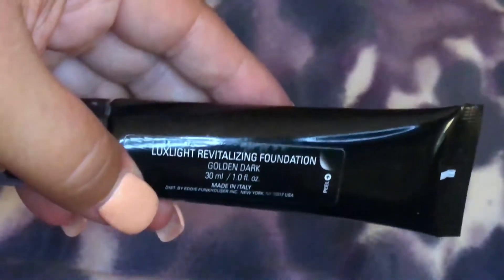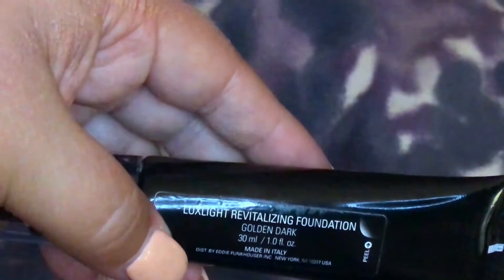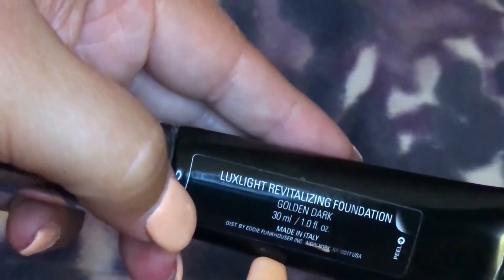This is the Eddie Funkhauser — which I think is a really funny name — Luxe Light Revitalizing Foundation in Golden Dark. It's 30 milliliters or one fluid ounce and it's actually made in Italy.